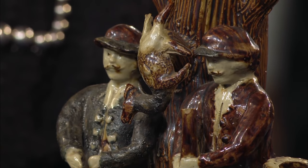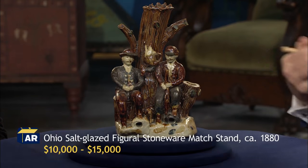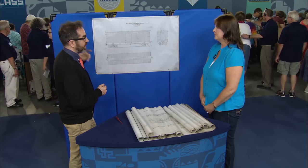Deed from Monroe, Michigan, signed by General Custer, at $3,000 to $5,000. Piece of sculpture, $10,000 to $15,000. Original ink drawings — actual technical drawings, engineering drawings — easily $10,000.